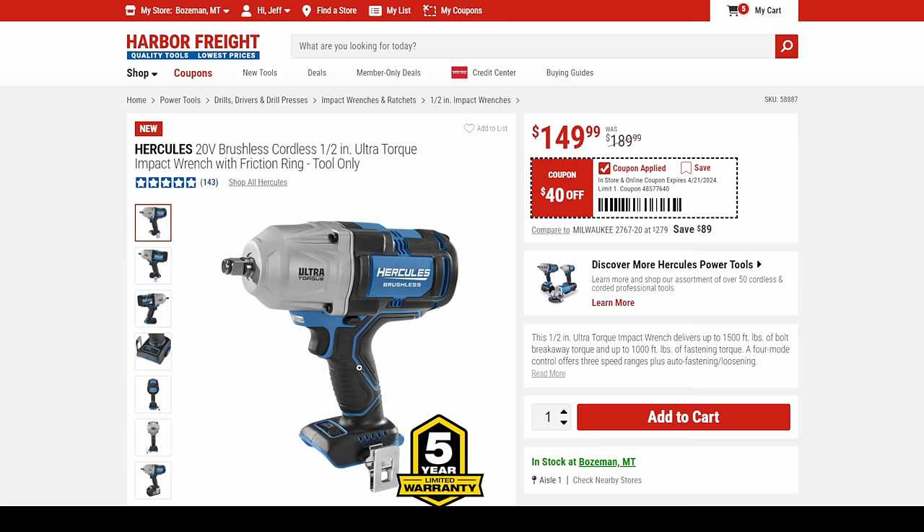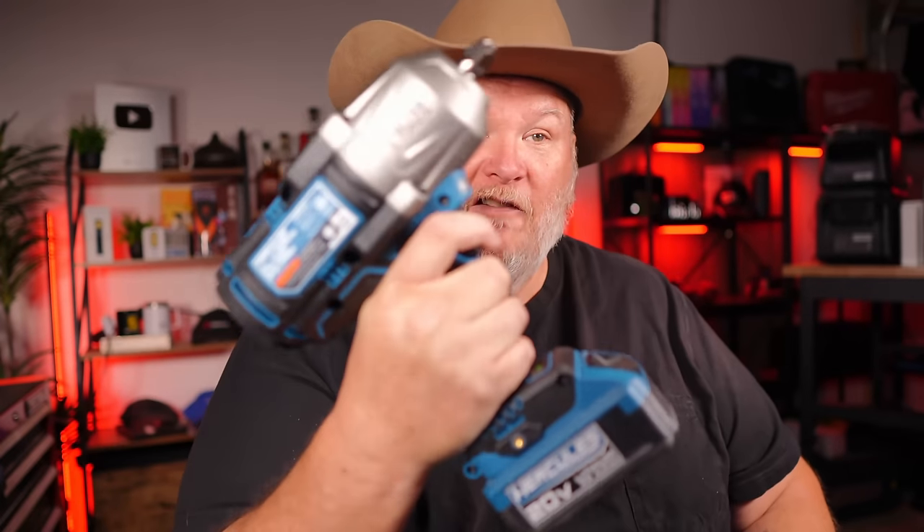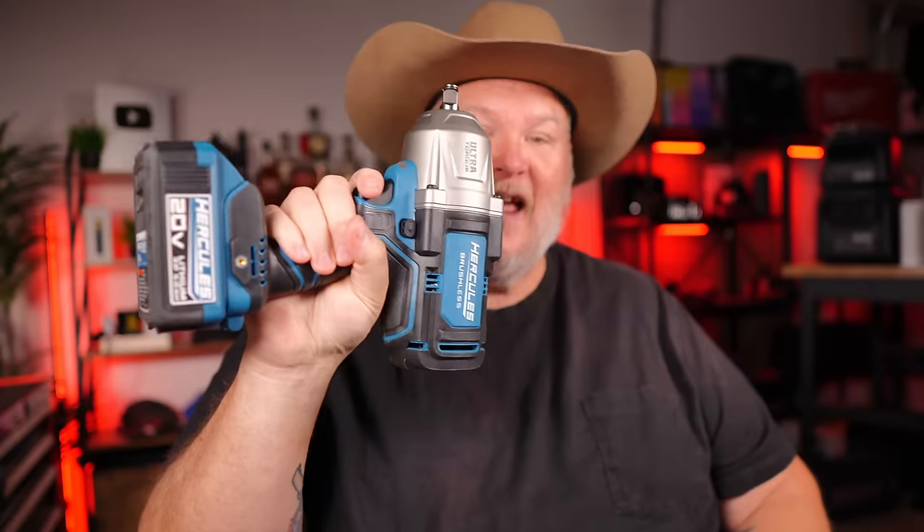They're fantastic tools, especially that ultra torque. I have both of these. This is a beast of a tool. You will not regret it — this is professional-grade.